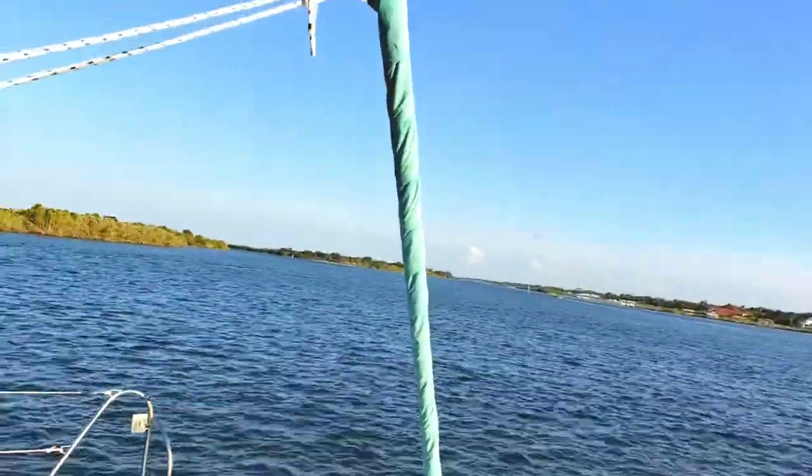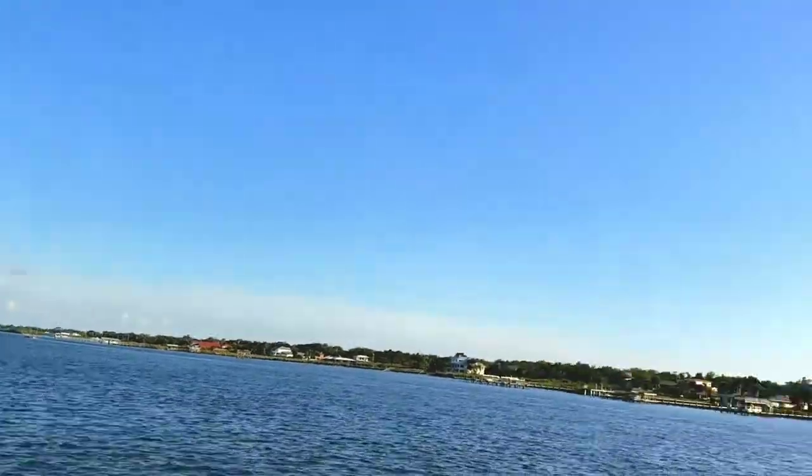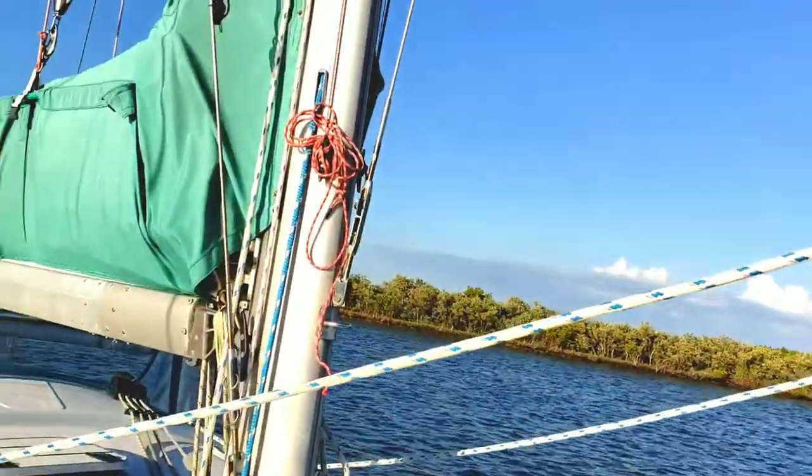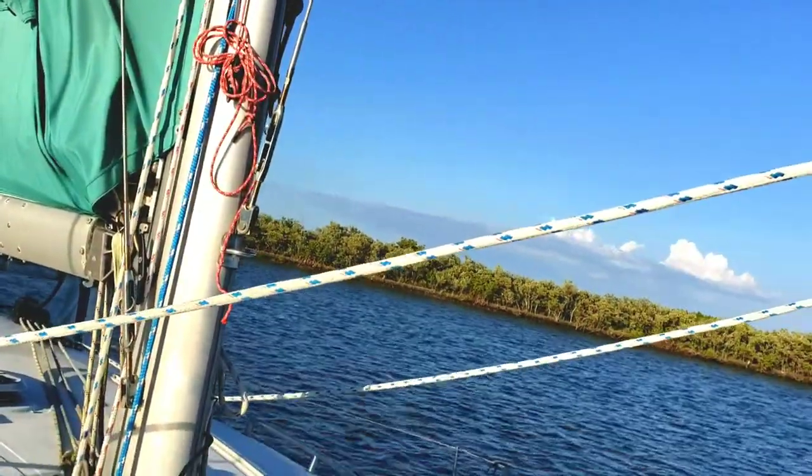So here we are. So gorgeous — such a beautiful night. And as soon as we get through making water, I'm going to make some quesadillas.